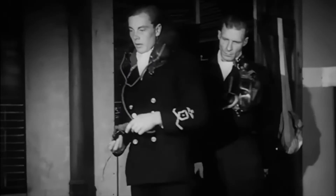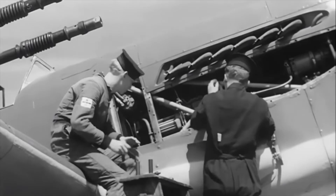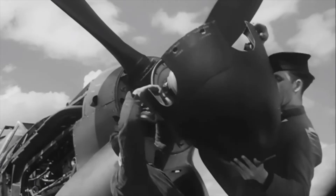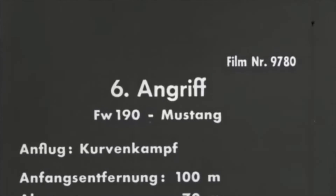Far and away the most important work at Farnborough during the war years was transonic testing. A piston-engine aircraft can never go supersonic because of the drag of the propeller. But when you're fighting an enemy, you always want a margin of performance over their aircraft — the idea was to get to as high a Mach number as possible.